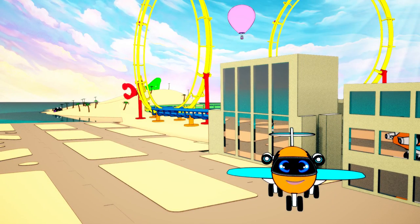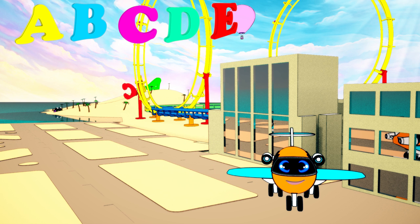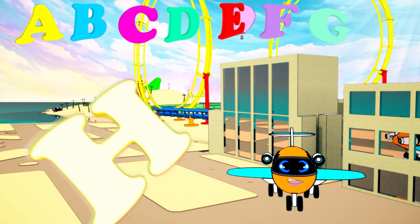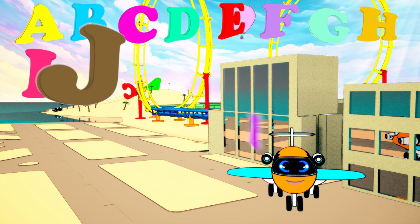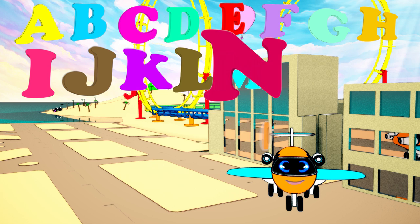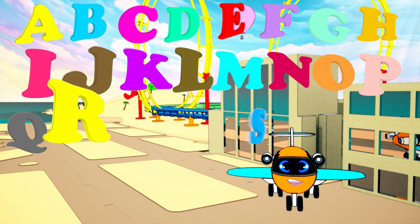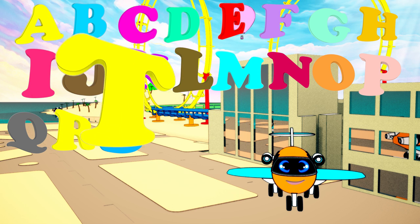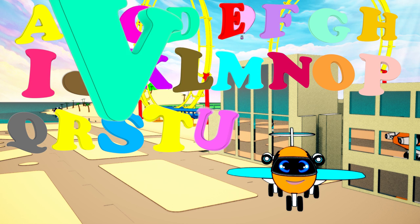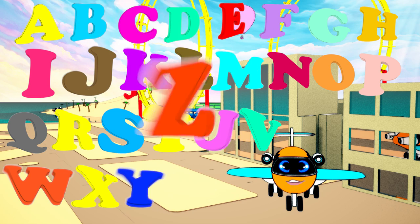Okay kids, let's do the ABC one more time. A, B, C, D, E, F, G, H, I, J, K, L, M, N, O, P, Q, R, S, T, U, V, and W, X, Y, and Z.